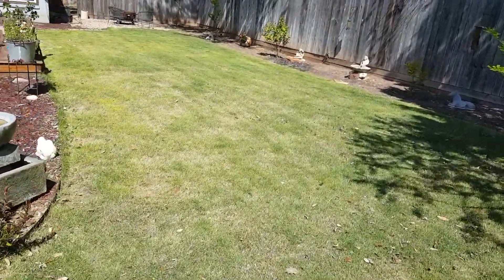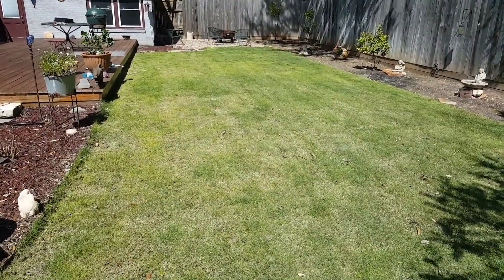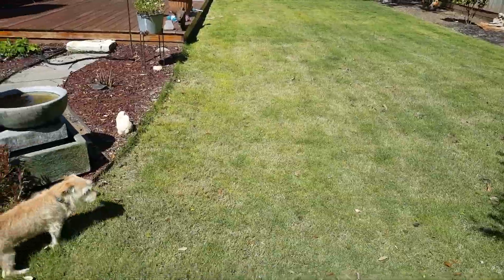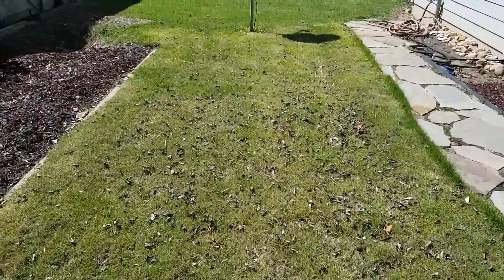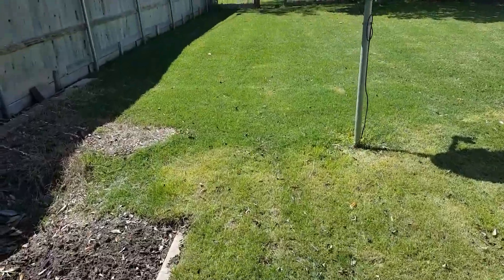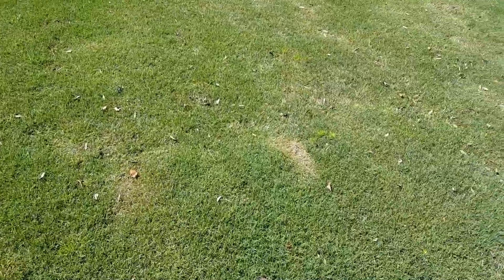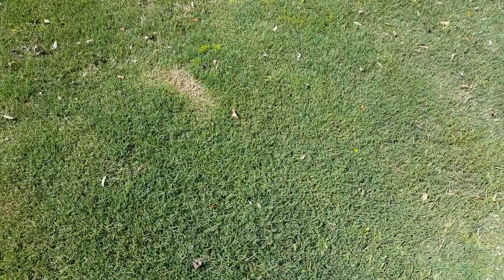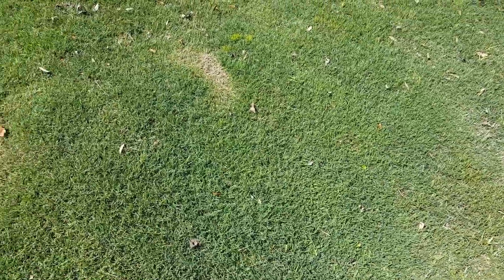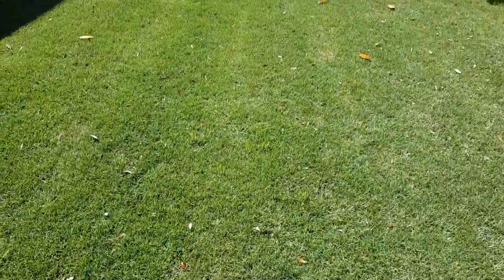In early February, they came out and put the top dressing and the liquid aeration down on my property, and all I can say is wow. All of the greening and the thickness that you're seeing here is just from the top dressing and the addition of the liquid aeration — that's all I can attribute it to.